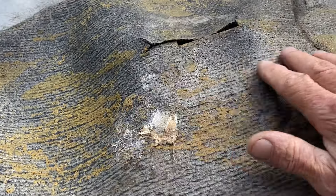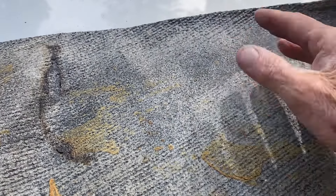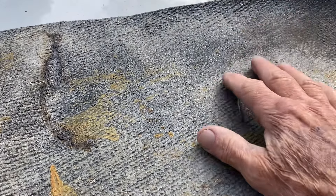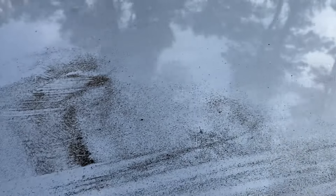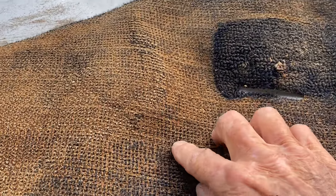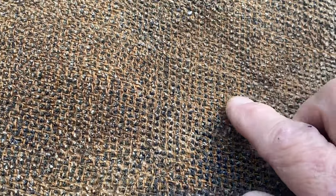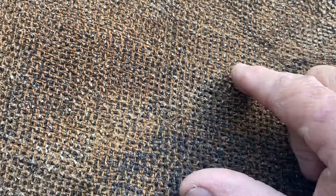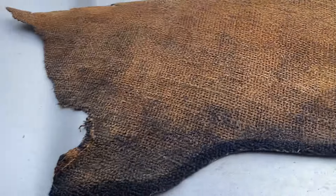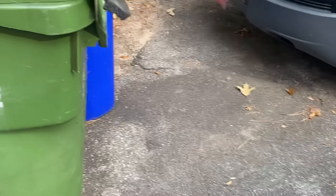It's kind of crispy - rightly so. You start getting this kind of years on you, you're gonna be crispy. But it's actually not in that bad of shape, and what I thought was sun bleaching doesn't appear to be that at all. Let me show you what I'm finding out.